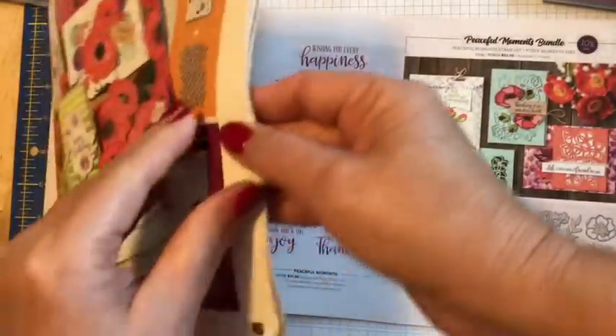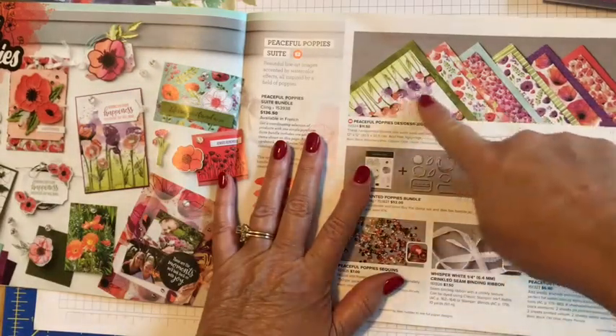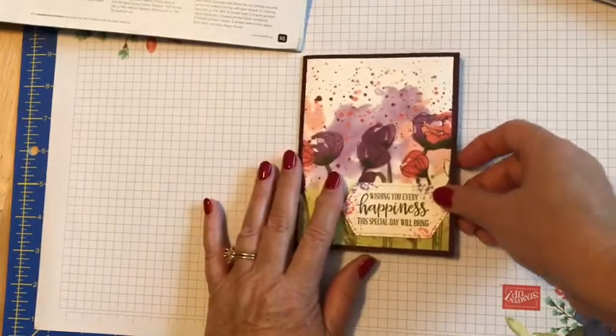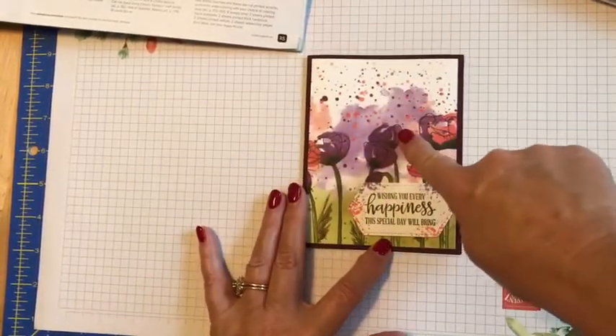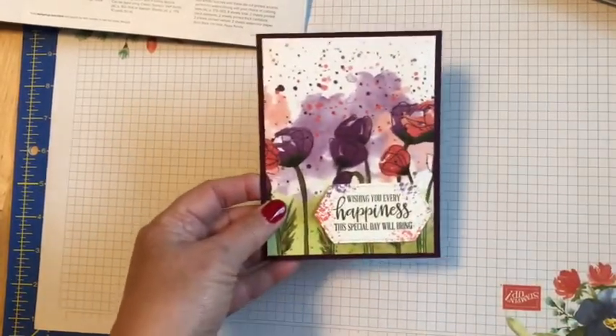It also comes with some matching DSP that you can order for $11.50. That includes all of these pieces and they all coordinate beautifully with the set. One of those pieces is literally just the piece of DSP with a cutout saying on the front of it, and I think that makes such a beautiful and easy card.